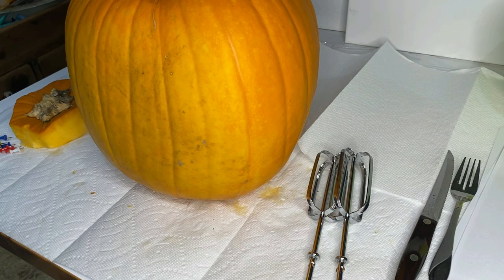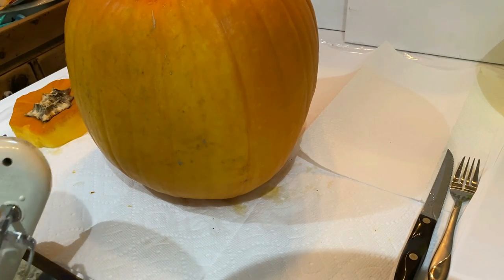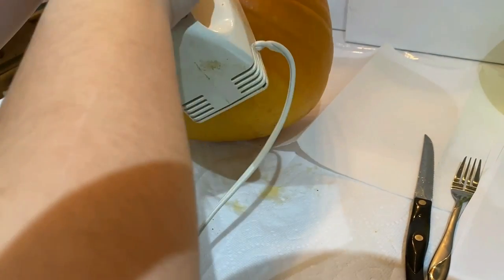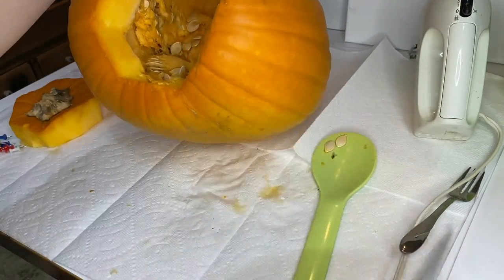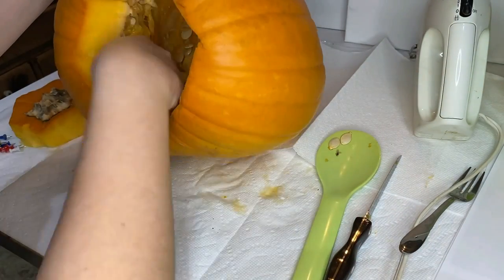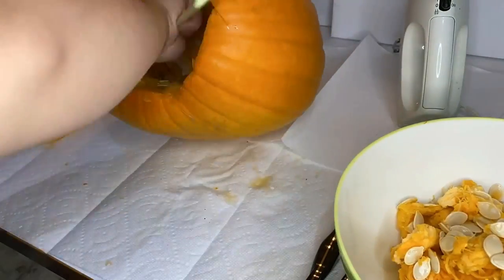I broke out the hand mixer — I'm sure you guys have seen this hack on TikTok. I wanted to test it out. The hand mixer worked, but it didn't work for this pumpkin specifically because my pumpkin was too big. The hand mixer hack doesn't work for bigger pumpkins, so it's a great hack — it just didn't work for me.